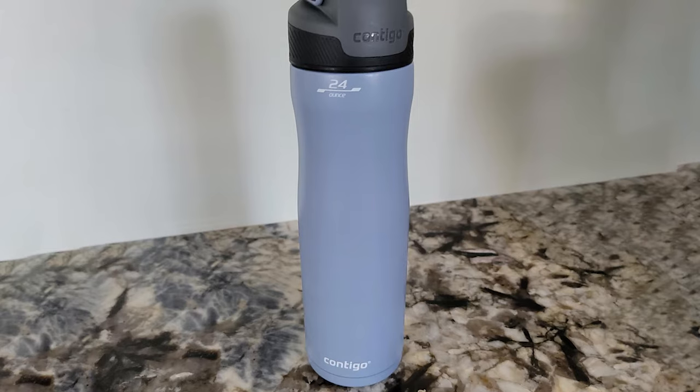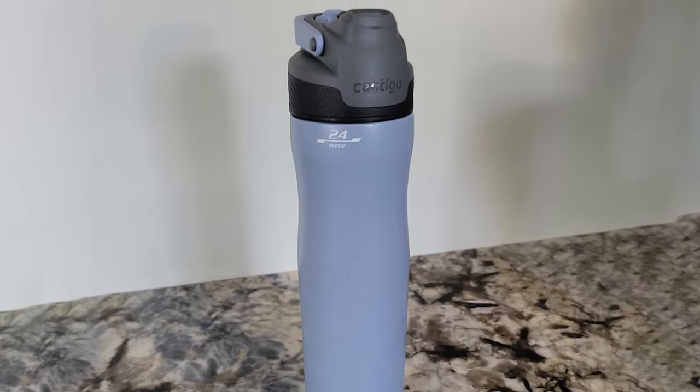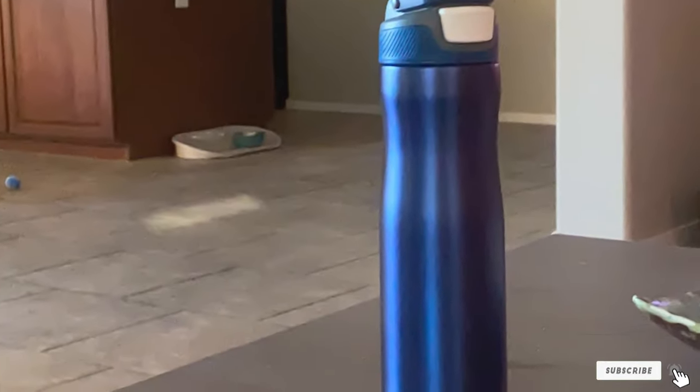The Contigo AutoSeal Bottle comes in 24 and 32 ounces and has a small loop handle for easy carrying. Its sleek design allows it to fit in cup holders or easily slide into your bag. The lid can go in the top rack of the dishwasher, but wash the bottle by hand.